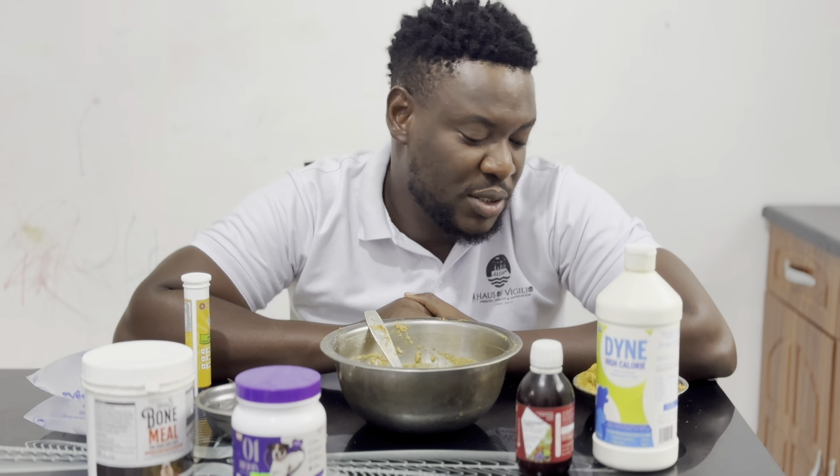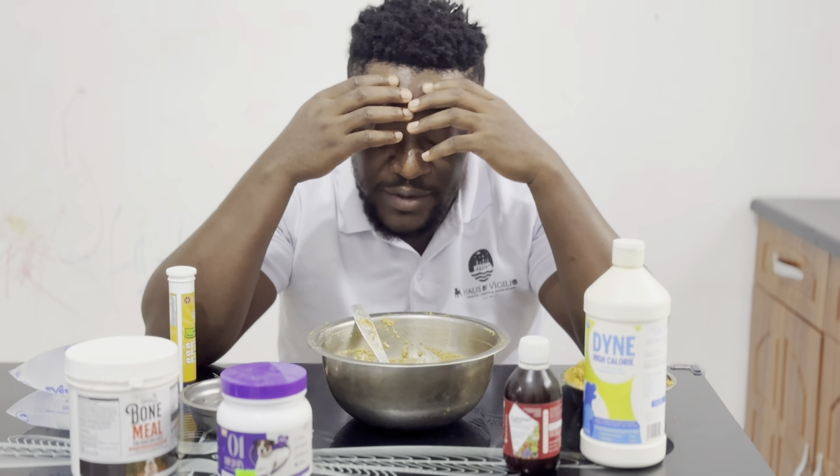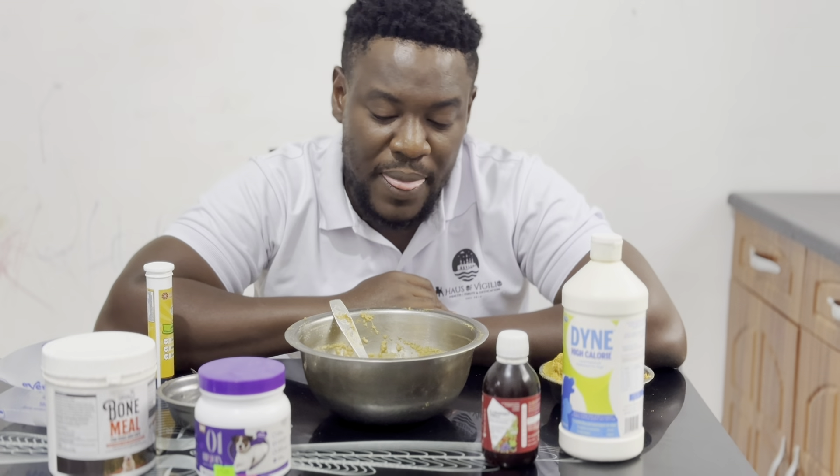Hi guys, welcome back to the House of Vigilant World again. What's going on, West Africa? Today we're showing you how we feed our puppies right from four weeks till they leave us.